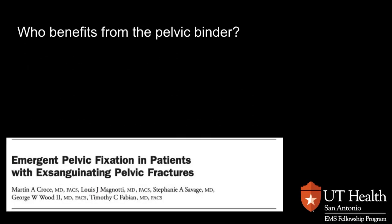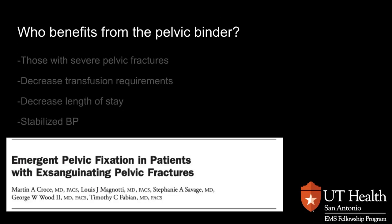So who would benefit from having a pelvic binder placed? Those with severe pelvic fractures. When we place a pelvic binder, it decreases their transfusion requirement, decreases their length of stay, and helps stabilize blood pressure. One thing we're looking to do is decrease the change in shock index that happens with patients during transport. If their shock index increases, it increases their mortality. So we want to do everything we can to try and stop major bleeding, and that includes placing a pelvic binder.